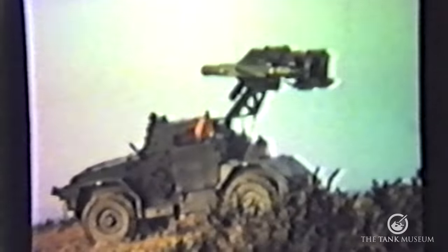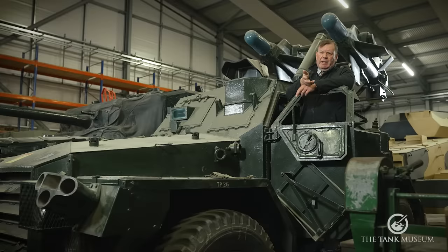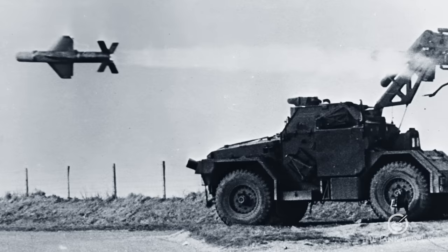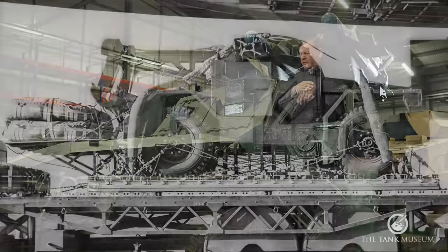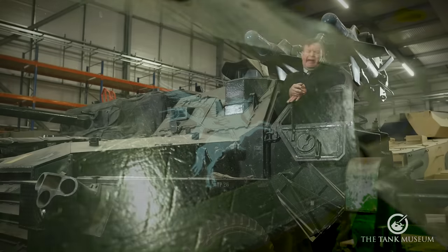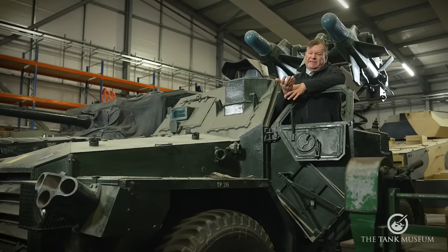The first wire-guided anti-tank missile accepted into service with the British Army was the Malkara, a joint British-Australian weapon system developed between 1954 and 1958. Malkara was originally designed to be man-portable, but weighing ninety-three and a half kilograms and being almost two metres long, it was impractical for that purpose. It ended up vehicle-mounted, as you can see here on the Humber Hornet, though the vehicle was still designed to be air-portable. Malkara entered service in 1958 but was never really very successful. The missile had to be raised into line of sight before firing, making the launch vehicle visible, and it left a smoke trail indicating the launcher's position. It also had a tendency to veer from right to left, requiring very frequent course corrections.